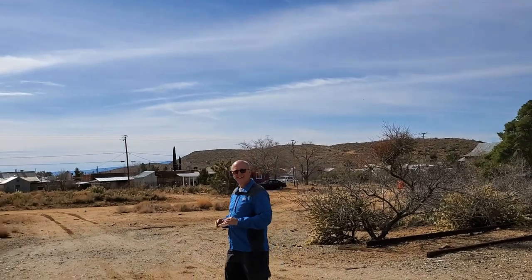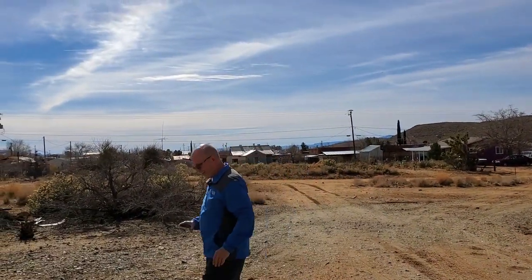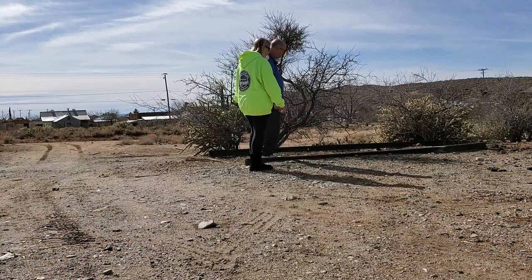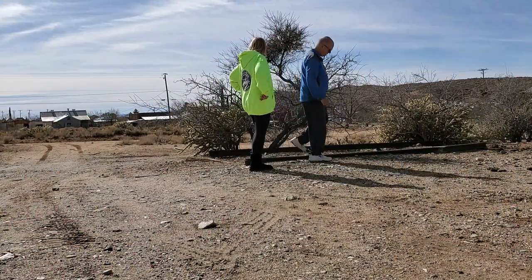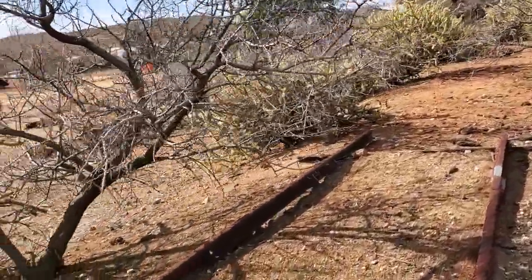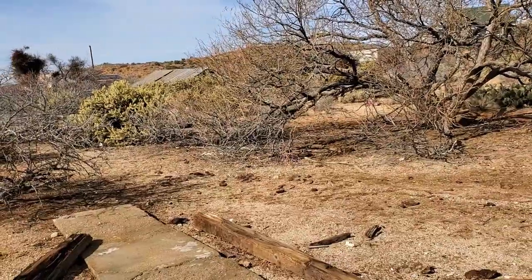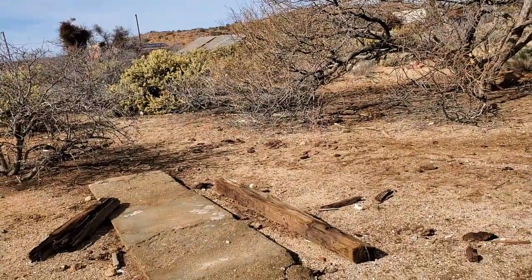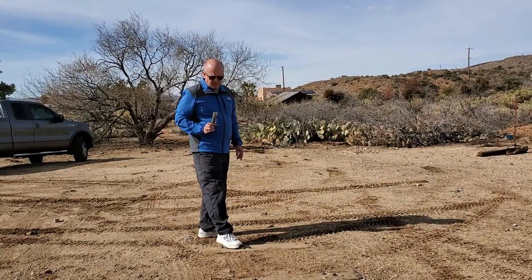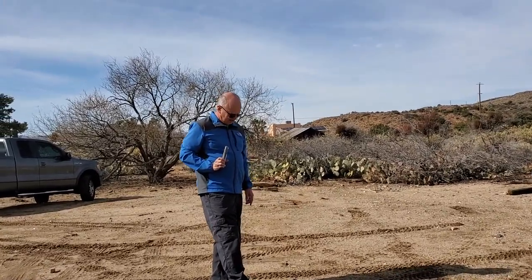I know you're a happy camper now. This is some of the old rail it looks like. A little bit of a foundation there. There are spikes still down here from the tie plates. Let's take a look at that.